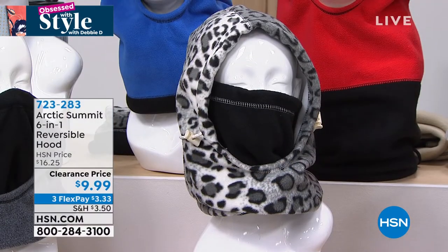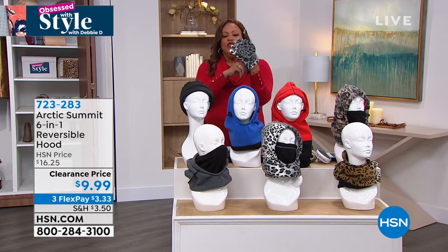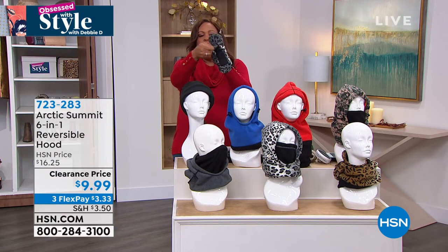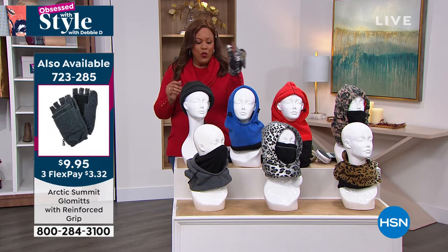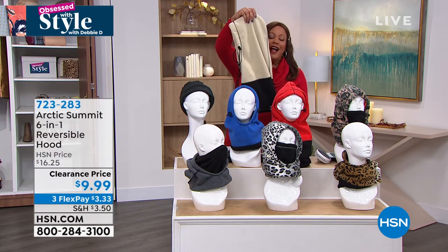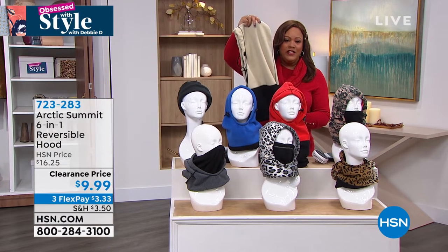And we have the glommets. Say, for instance, you want to get the glommets to match. You can still do your electronics — look at that, you can bring the mitten part over to keep your hands warm. Get them to match, or you can use these wonderful gloves. They're item 723-285, so that you can still send your texts and answer your phone. And we also have the oyster color.